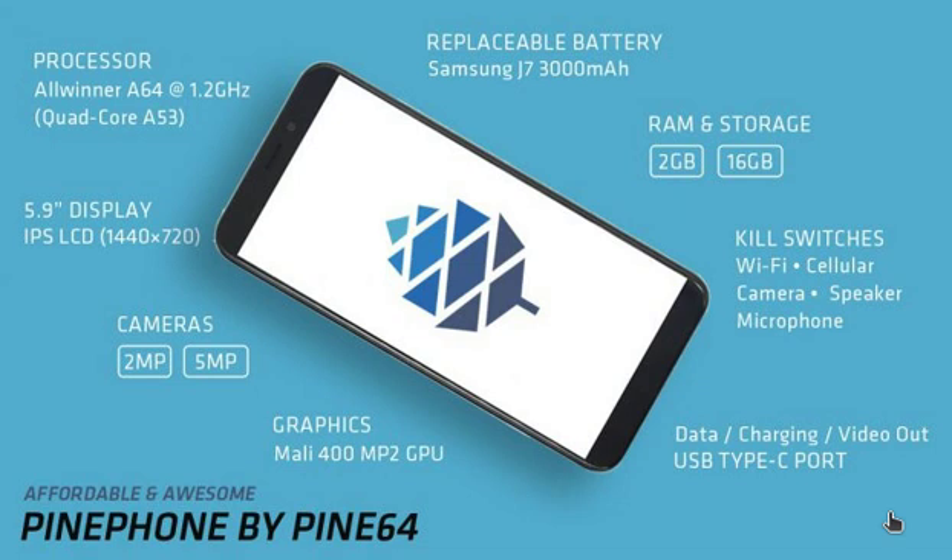One thing probably worth mentioning — it is a low cost phone, so it's going to be about $150 US. Convert that into your local territory or region, but it's pretty exciting to see.